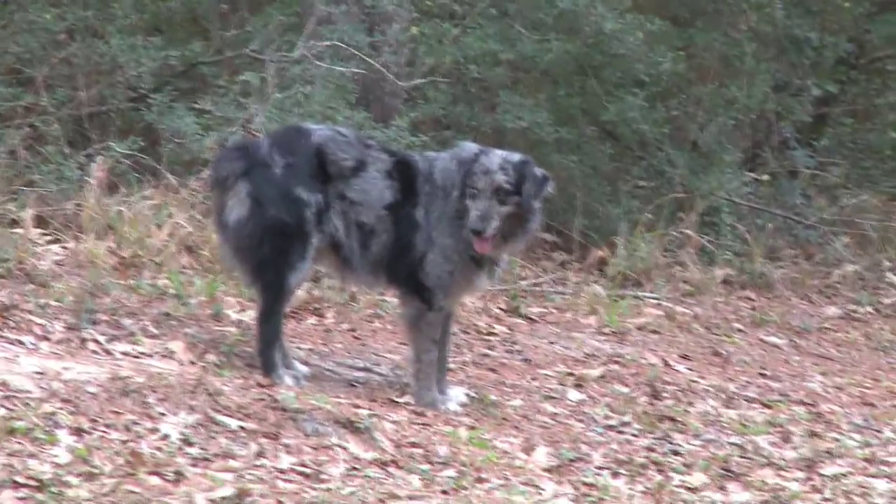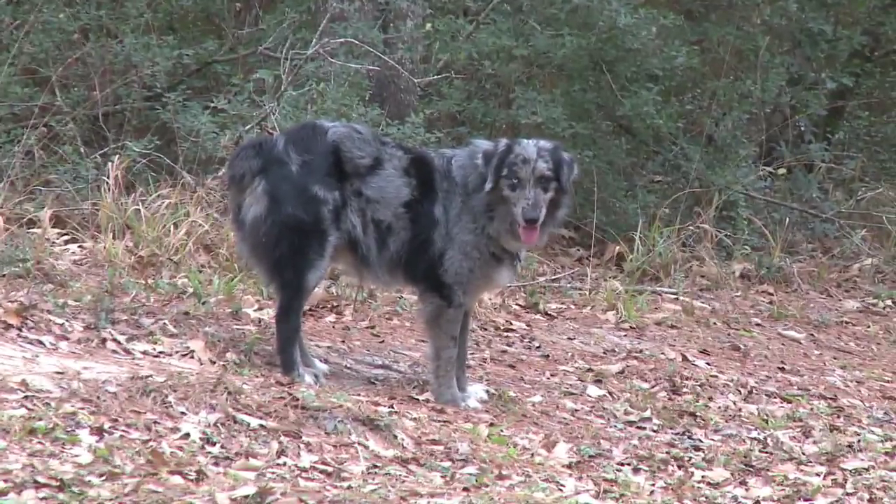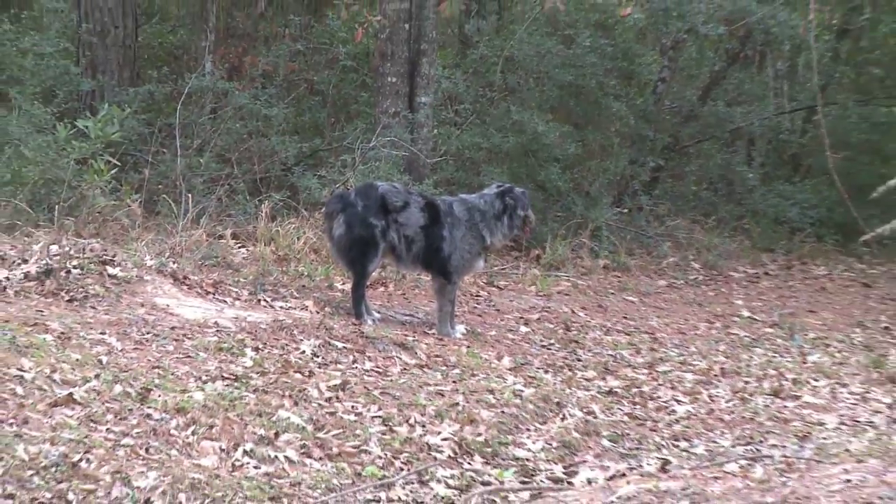What sort of dog is she, mum? She's a blue heeler, Patrick. She's a cattle dog, she's a herding dog. It's good really, and to her benefit, because they are used to the outdoor life. She looks quite rugged, doesn't she? Yes, and they must have a lot of exercise.